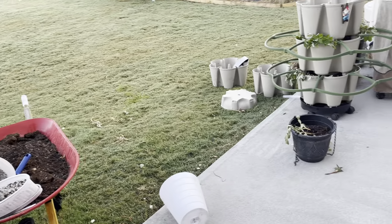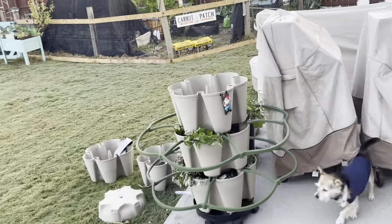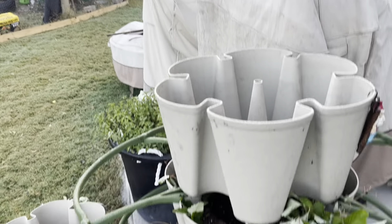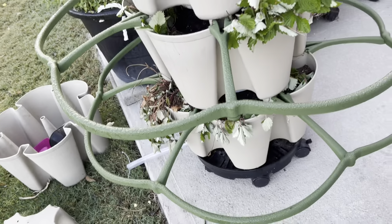Happy Tuesday, garden family! I am heading out to the garden this morning just doing a quick check of everything. Look at my green beans - they have latched on to my back porch lights and they are growing. Y'all, look at this mess on my back porch!